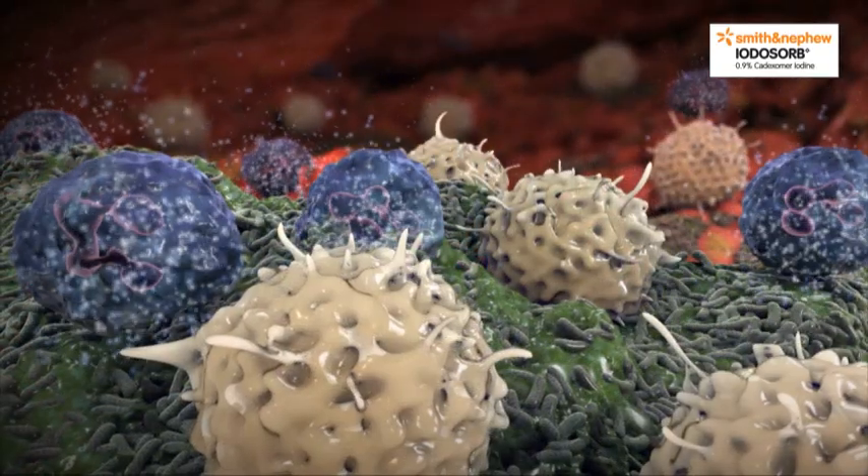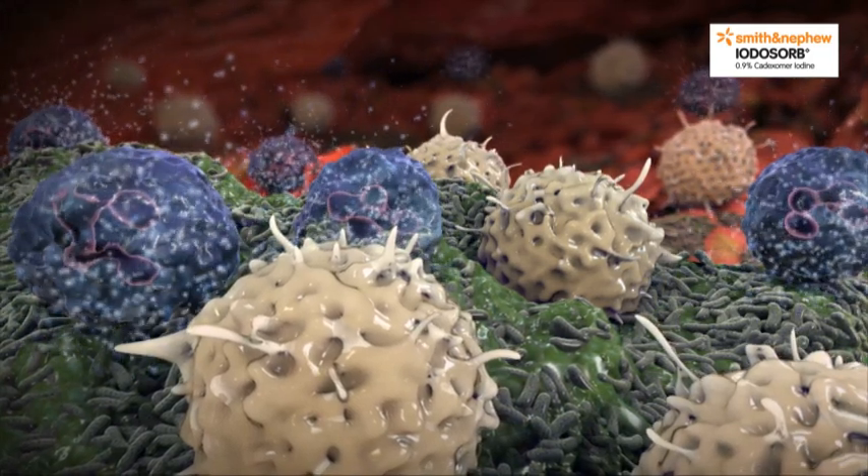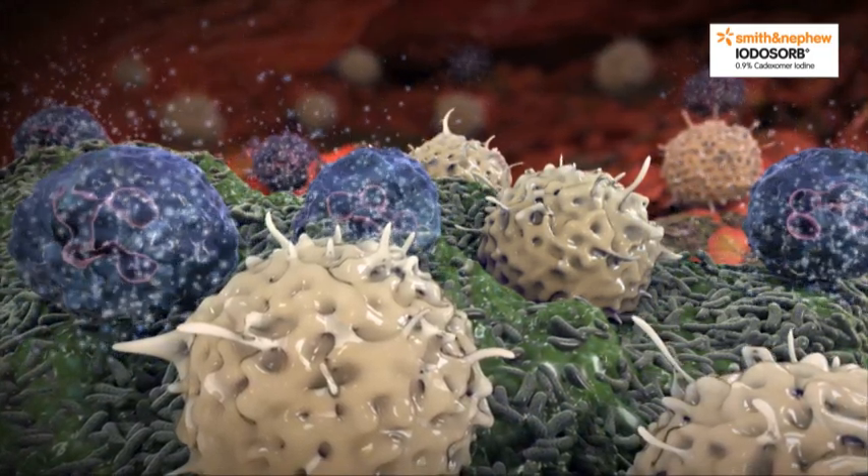The result is a vicious cycle, leading to a constant inflammatory phase — a trait that's observed in virtually all chronic wounds.